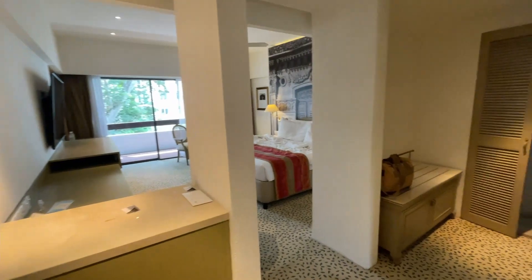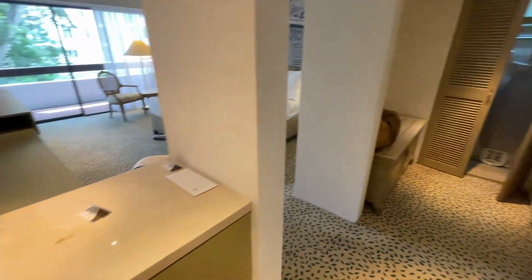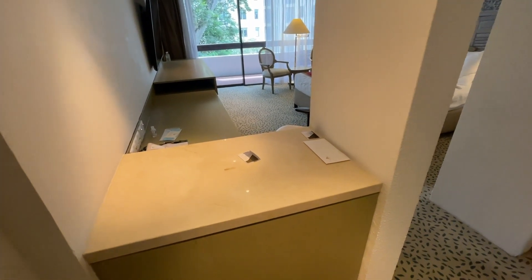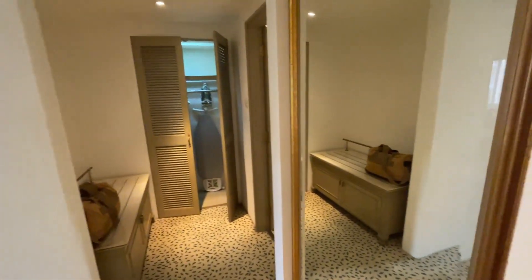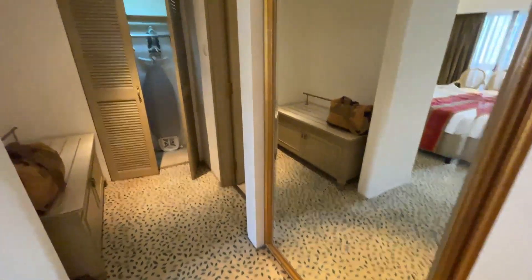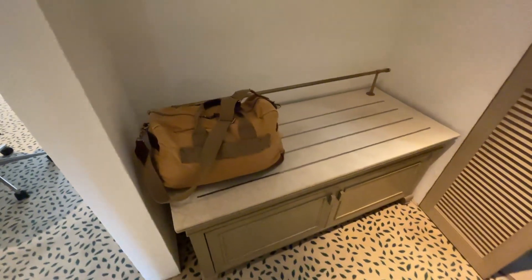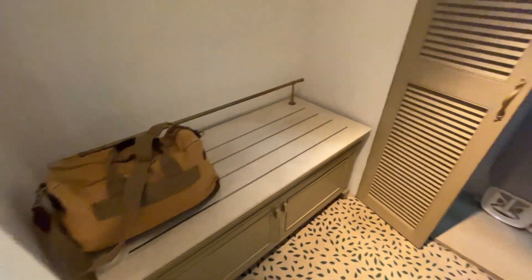Upon entering, there's like a sort of lobby area. There's a countertop if you want to have some food, put some drinks, put some of your stuff — as I did here, my key cards. On the right there's a full-length mirror, and as you can see in the mirror, there's quite a spacious sort of backrest area. So if you have a lot of luggage, you don't have to worry — this should be quite spacious enough.